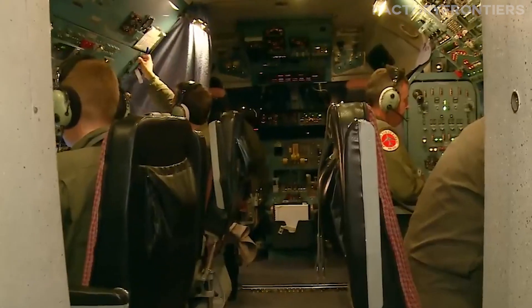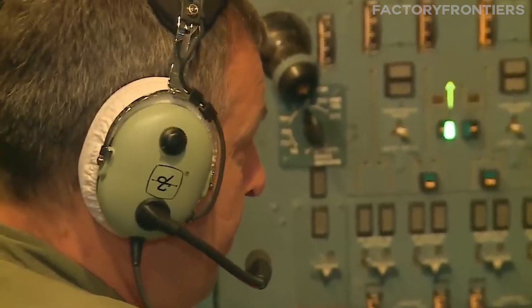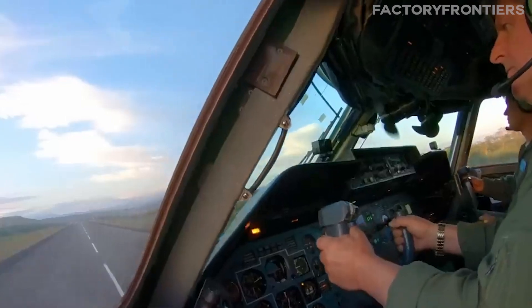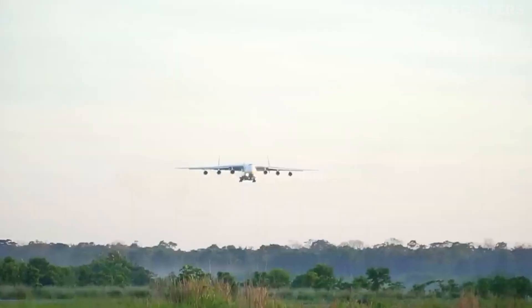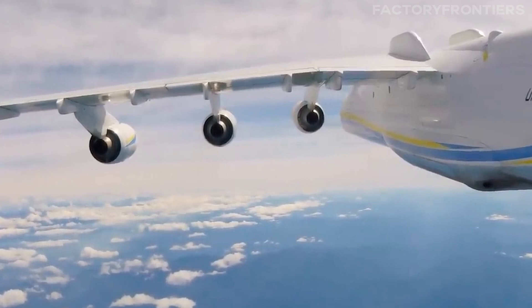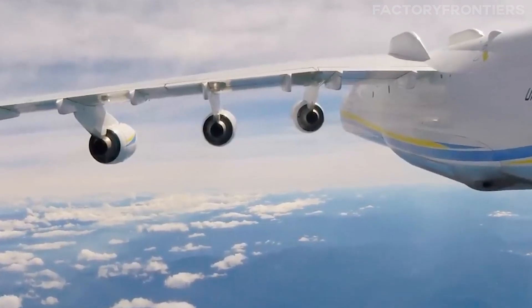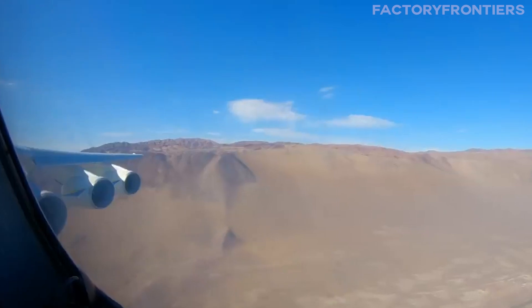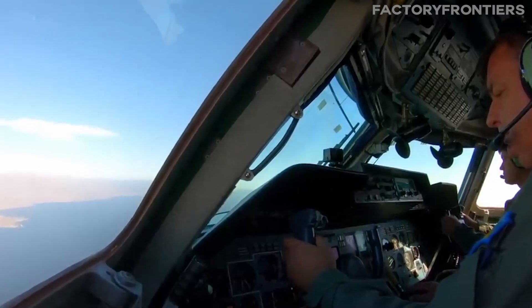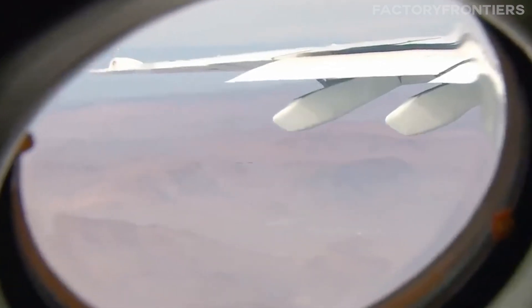Once airborne, the AN-225's massive size and weight can present challenges for pilots. The plane's sheer bulk means it has a much longer takeoff roll than smaller aircraft, and it requires careful handling during climb-out and descent. Turbulence can be a particular concern, as the plane's large surface area makes it more susceptible to buffeting by strong winds. Pilots must also be mindful of the aircraft's immense fuel consumption, which can limit its range and require careful route planning.